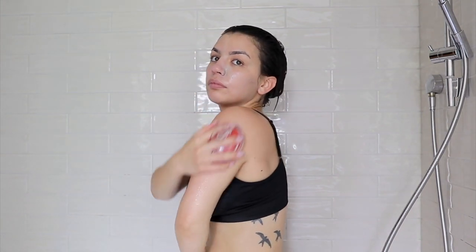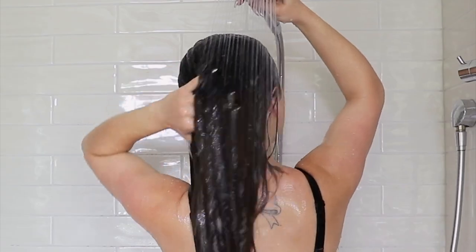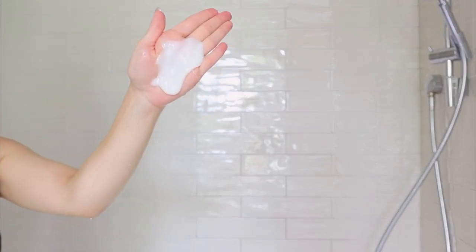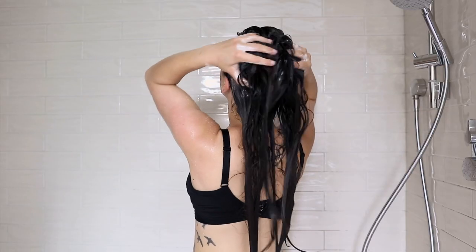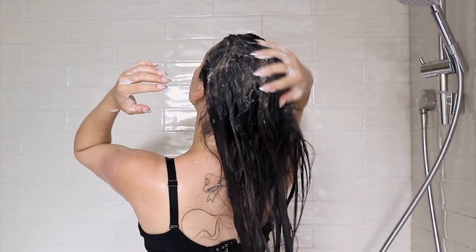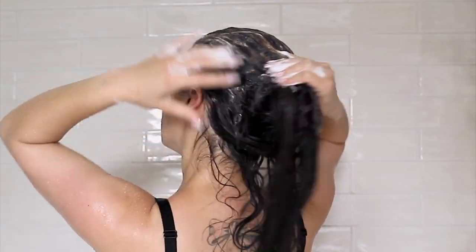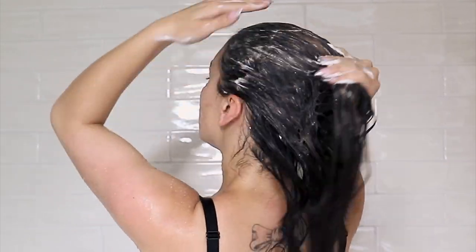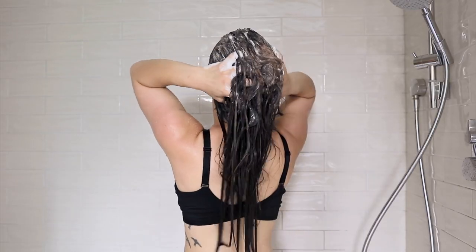Once I'm done with that step, I rinse out the conditioner and the face mask. Since this is my reverse wash routine, after rinsing out the conditioner I shampoo my hair twice. I only shampoo the roots and I do not condition again after shampooing — that is just too much for my hair and would weigh it down way too much. If you have hair that tends to get really dry, conditioning after shampooing may be a good option for you.